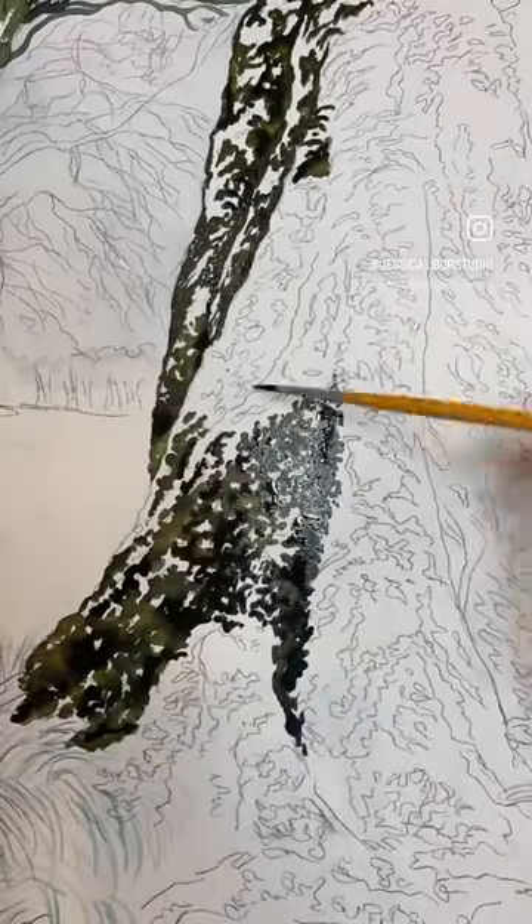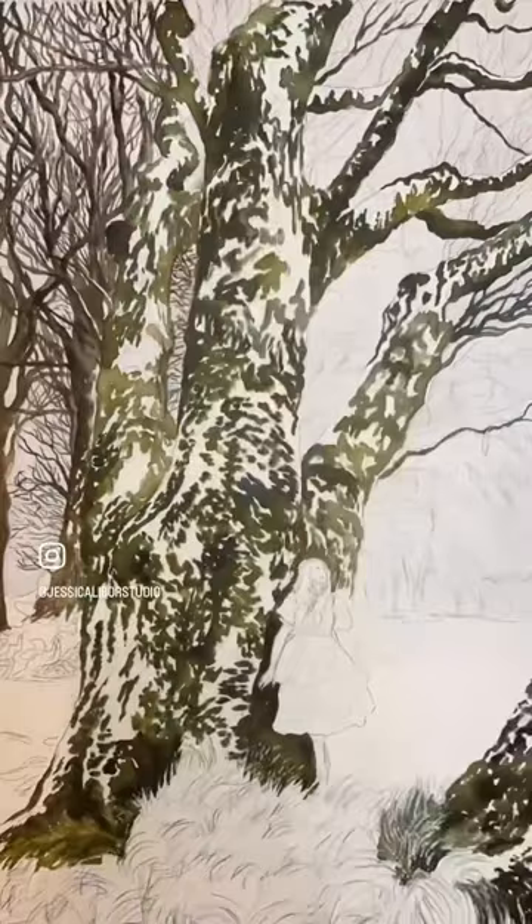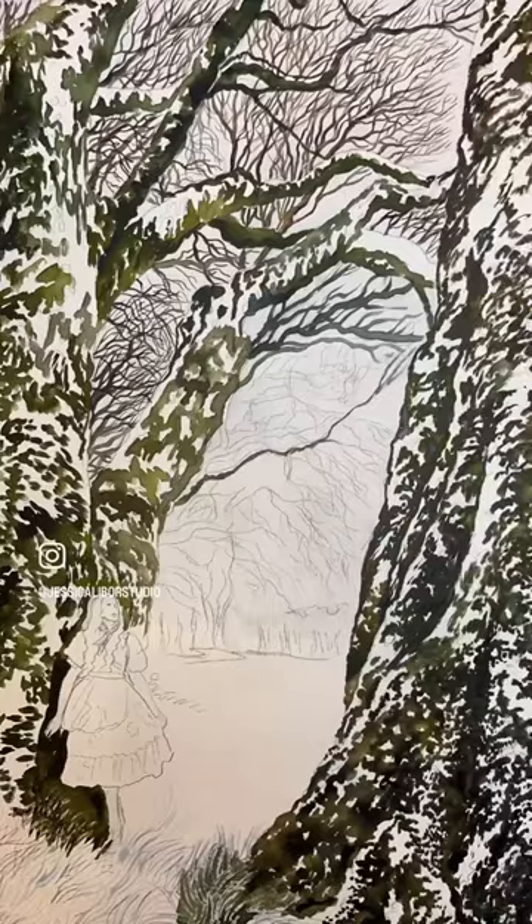In this video, I'm going to show you part one of how I created this piece called The Wanderer. This piece was really inspired by a trip that I took to Scotland, where I did an artist residency in a very remote part of the country.